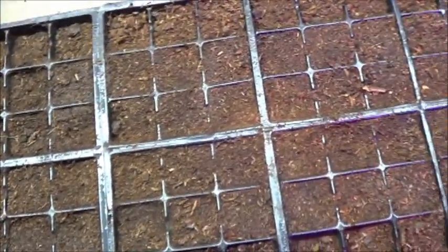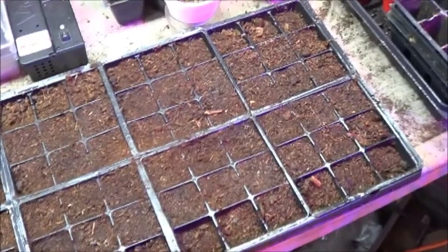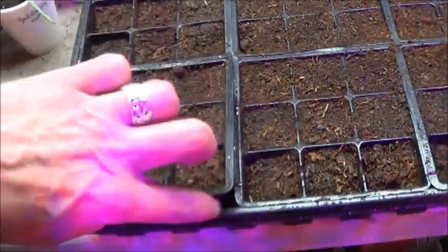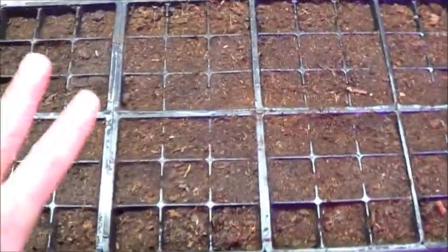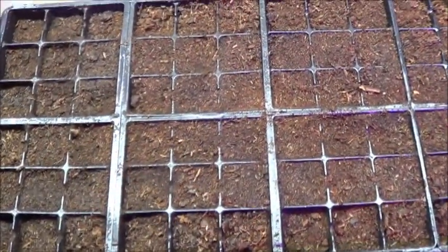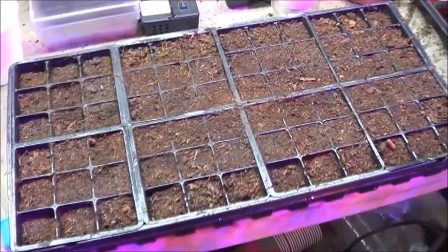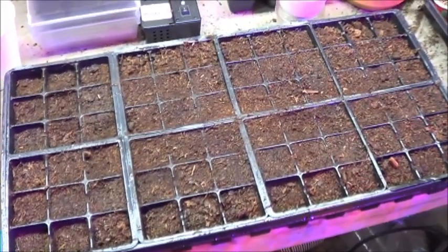So it turns out this peat moss that I had in storage was dry as a bone. I've just kind of sprayed the top of it a little bit and dumped some water in the bottom of my tray. I'm going to wander off, maybe do some dishes for a while, let this pre-soak, and then we'll come back and get to labeling and planting the next batch of peppers. It's going to be a fun season, I think. I'm really excited.